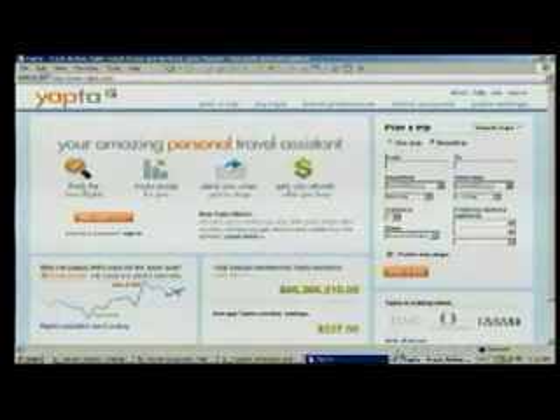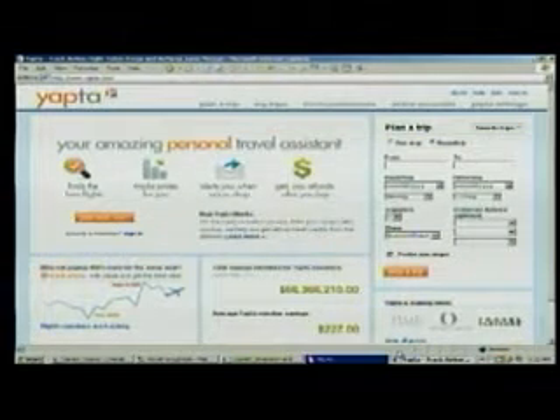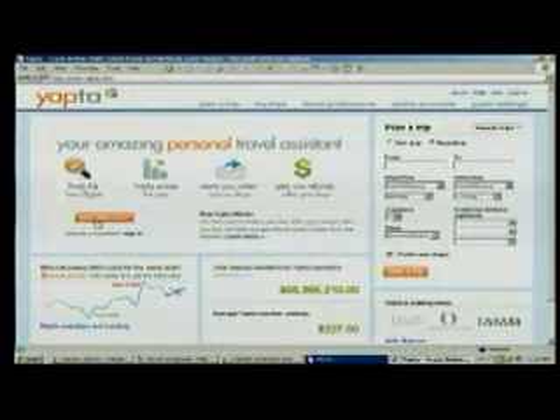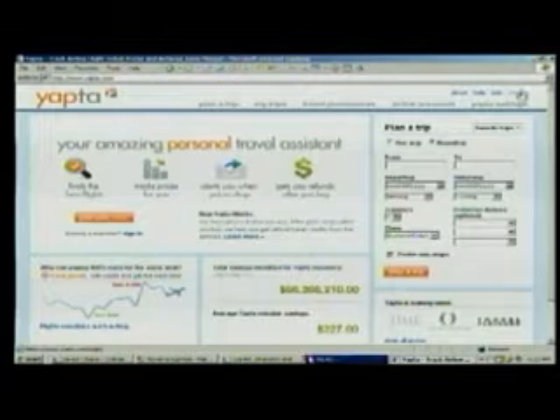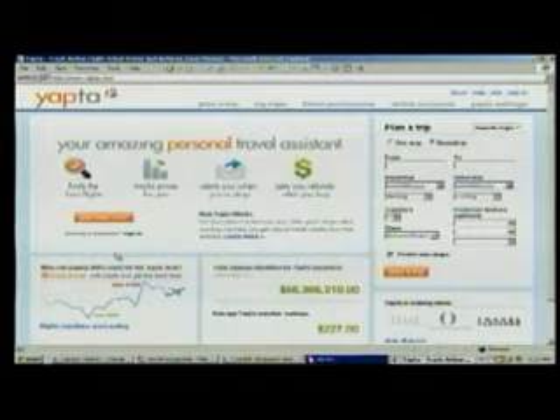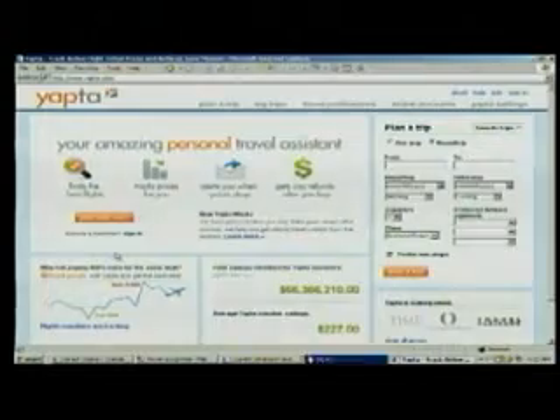It'll help you through that process with the airline to get a refund if your flight drops low enough. It's completely free — just sign in. You can sign up right here on the page, and type in flights that you take often. I go from Spokane to Seattle really a lot, so I typed in a flight I'm going to take this Christmas, and I'm just waiting for those email alerts to see when the flight will drop low enough that I can ask for a refund.